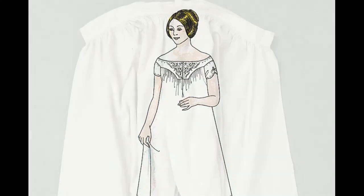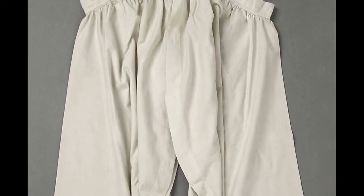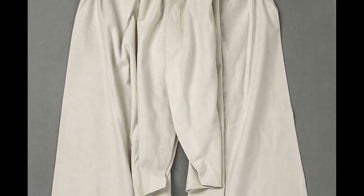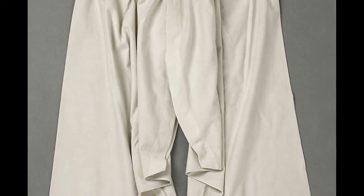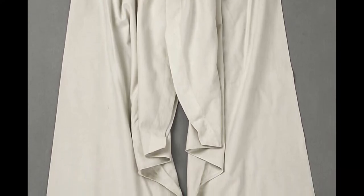The next garment that you would don would be a pair of drawers. Drawers were just coming into fashion in the early to mid-1860s, and so some women would have chosen not to wear them, but that was a personal preference. These would be worn for warmth and also for comfort under crinoline skirts.